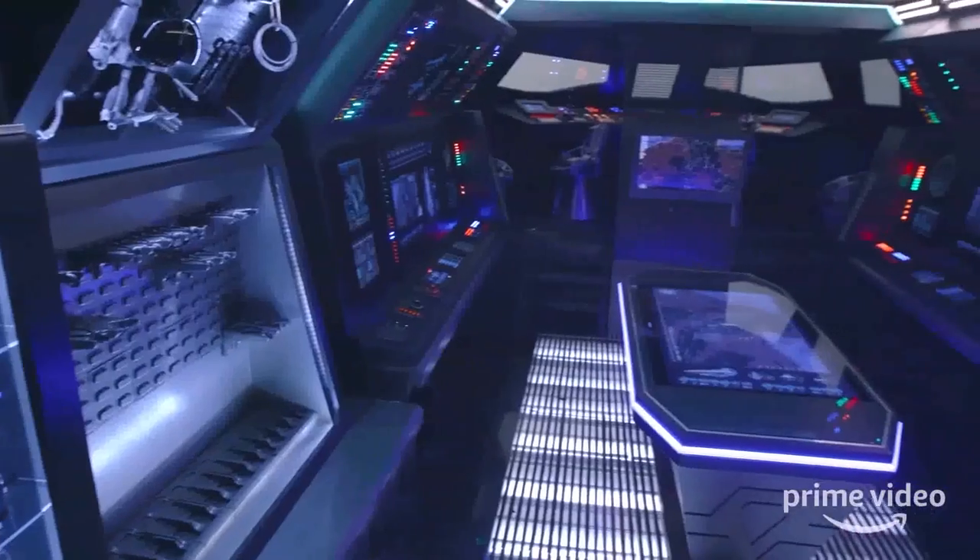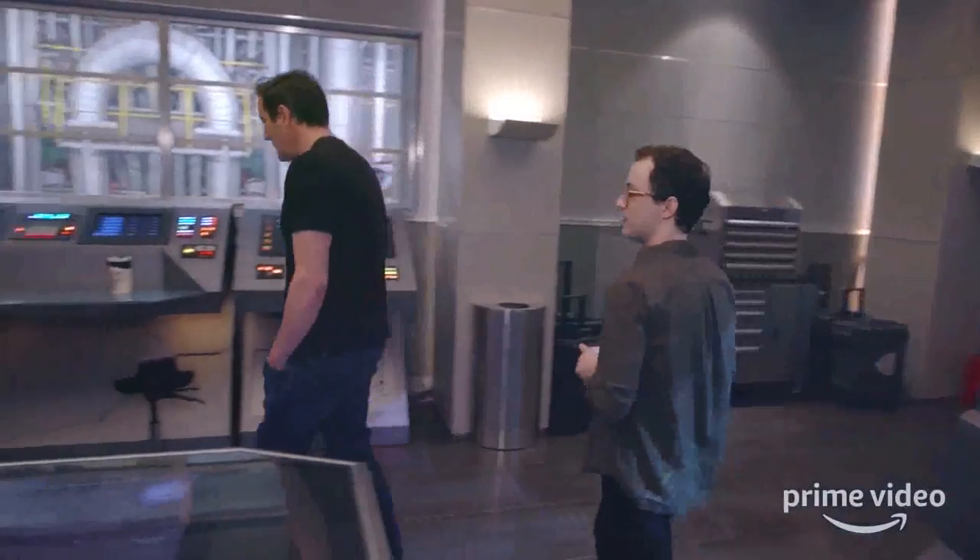Comic-Con fans, I hope you've enjoyed this tour and this exclusive first look. Please don't say exclusive. Okay. Bye.